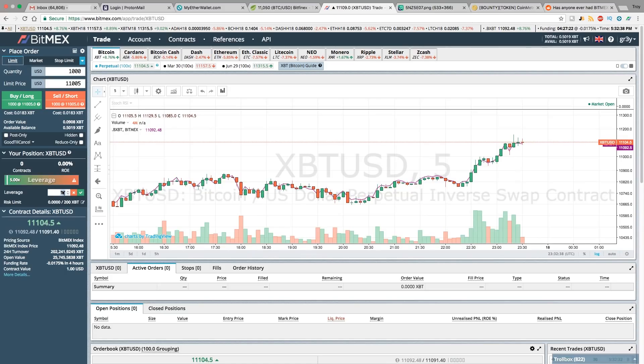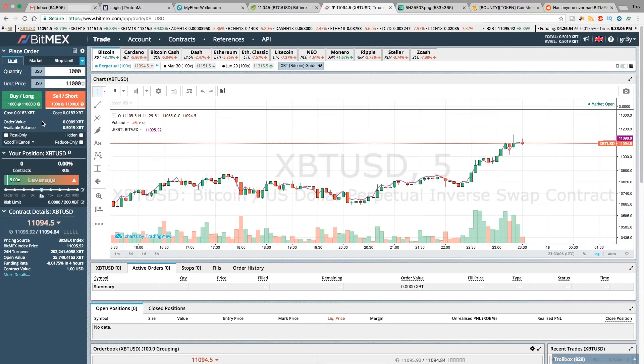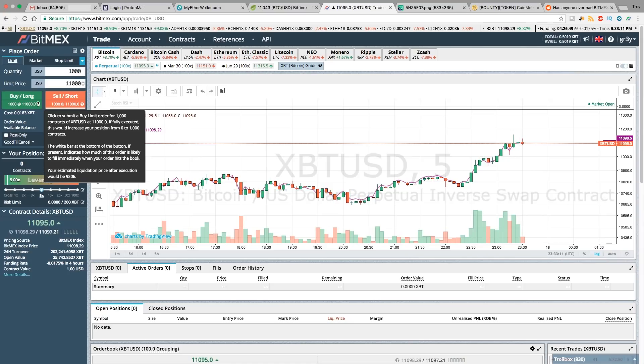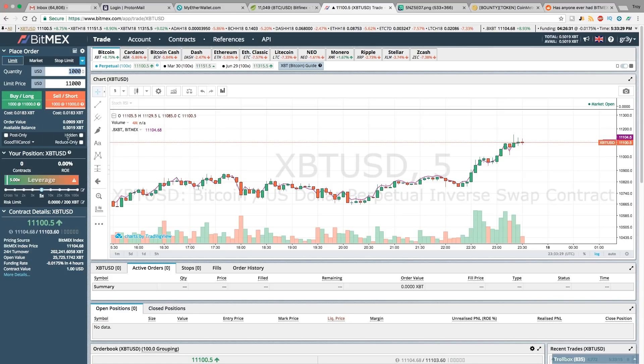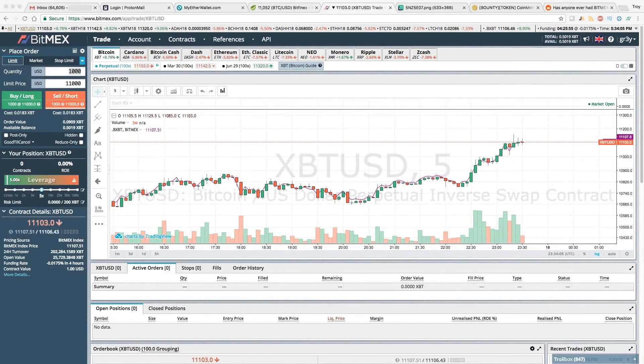You can adjust the leverage amount here — let's just leave it at 5x. If we bet a thousand contracts at 5x, we're essentially betting five thousand dollars. Let's put the price at eleven thousand. Hovering over the long button, it says: click to submit a buy limit order for a thousand contracts at eleven thousand. Pay attention to your estimated liquidation price — after execution it would be 92.06, so if the price were to dump to 92.06 I would be liquidated. Be very wary and careful with your order size.